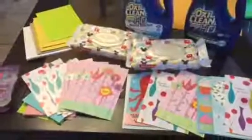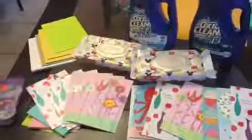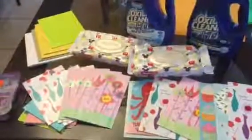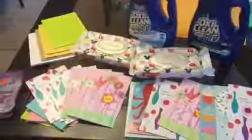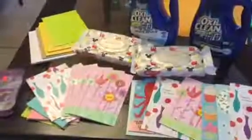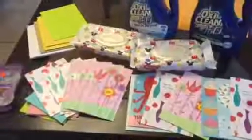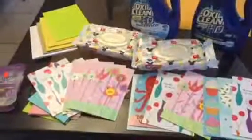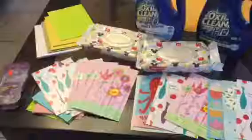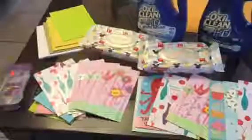For the OxiClean, this week they're on sale for $3.99 and I used a $2 off coupon making them $1.99. Then the Huggies wipes are $1.00 and I used a $0.75 cent coupon, so I paid a quarter for each pack of Huggies wipes.